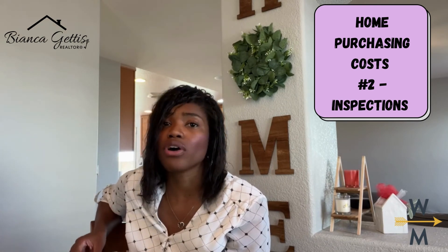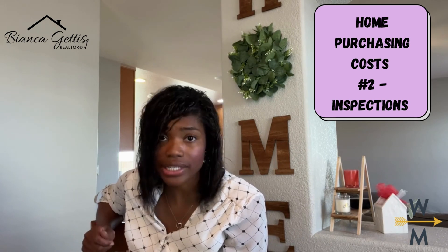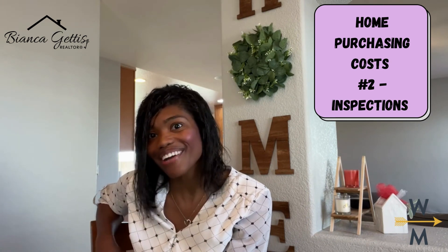Now I know that was a lot, but home inspections are so important to a home purchase. Next week we're going to go on to the third cost that you need to be aware of, which is your appraisal — so be sure to tune in for that. I will see you then!